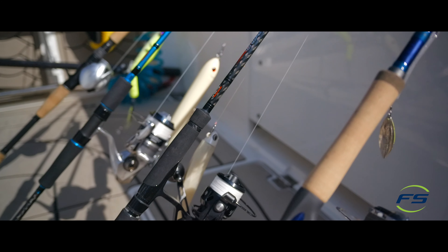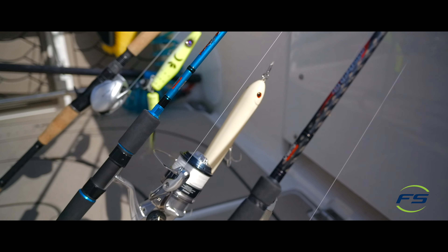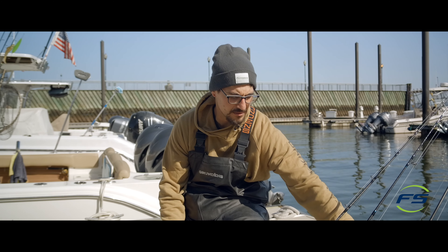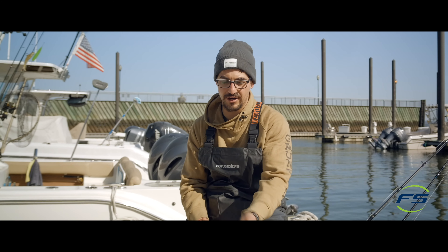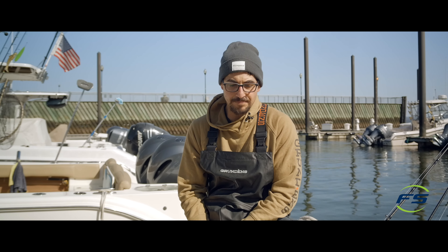We're going to be throwing a bunch of stuff. We've got some metal lip lures, some topwater, some no-light bait, dart spins, flutter spoons, big Tsunami shads. Pretty much they're on top, so we're going to try to get them on topwater and we might have to jig them. But hopefully it's a good day and we'll show you guys some cool stuff.